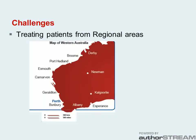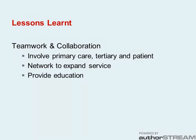Predictably, the challenges arose from treating patients that live hundreds of kilometres from the hospital. The logistics of arranging blood tests, receiving and reviewing results and arranging treatment have highlighted the importance of establishing good communication pathways and support between the patient's GP, the patient and the hospital treating team.